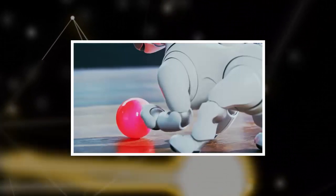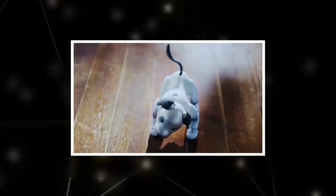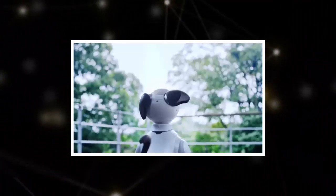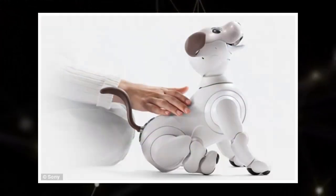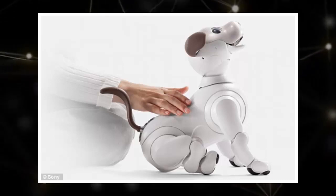A cloud-connected AI engine enables it to detect and analyze sounds and images, which means it can more fully interact with its owner. Aibo responds to your touch when you scratch or pet it, and can even recognize words of praise and smiles.